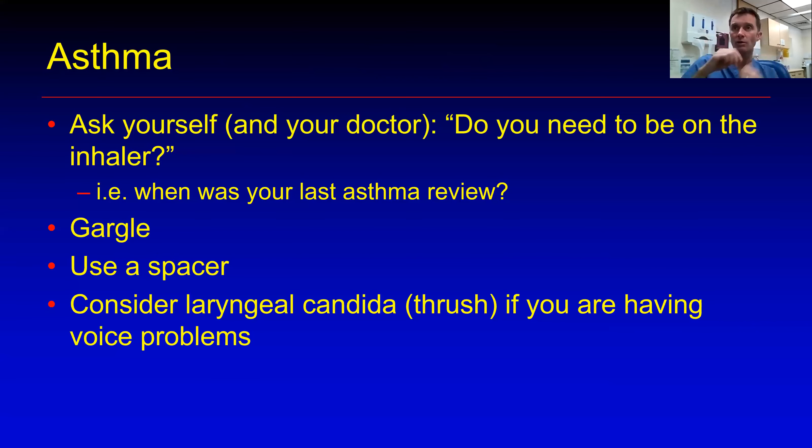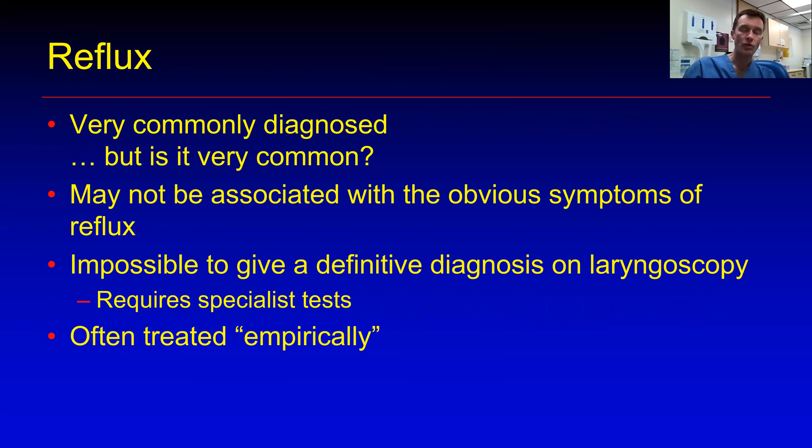You'll remember from previously that when we're looking at the larynx, the vocal cords — the vocal folds — should look absolutely dead straight. If we look at this video, you'll see that the vocal folds are not dead straight. There are little swellings right in the middle of the vocal folds and they're tending to come together just at that particular point, rather than along their whole length. It's pretty subtle.